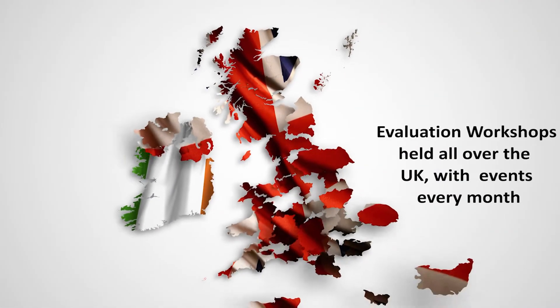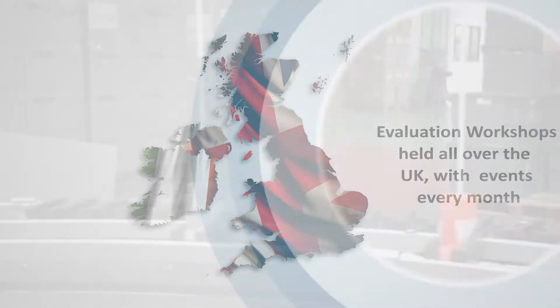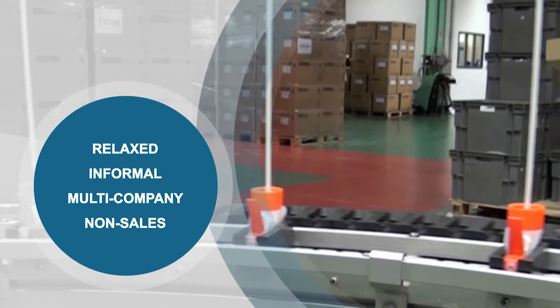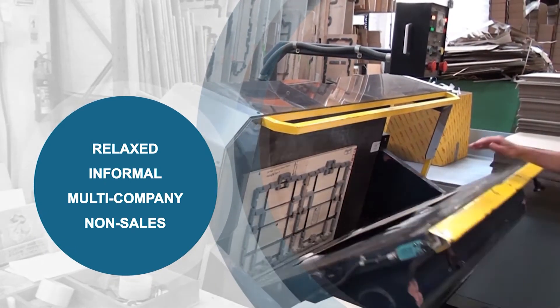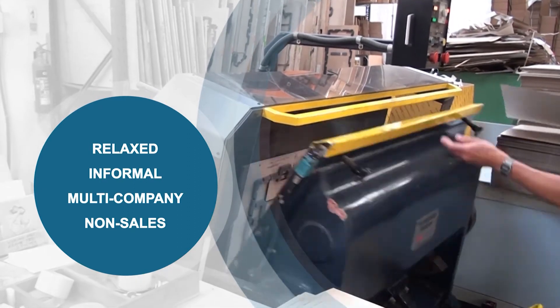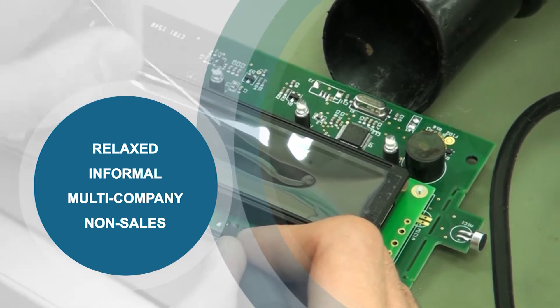These local events include two and a half hours of content and are held across the UK every month. Completely different to the traditional one-on-one sales approach, the Evaluation Workshop is relaxed and informal, attended by multiple companies, and gives you all the information you need to see if the multi-award winning 123 Insights is a good fit for your business.